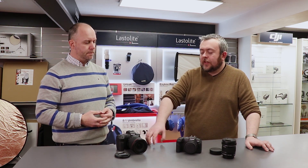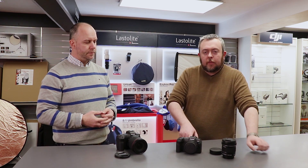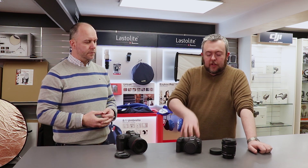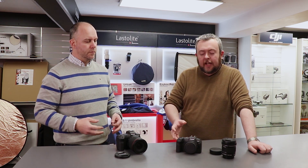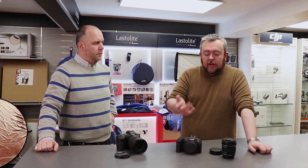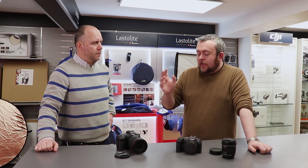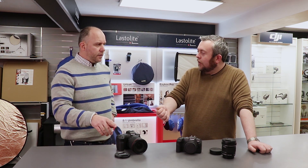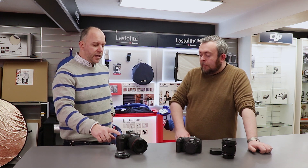The difference we found between the two cameras is that the focusing systems are built for different things. I didn't use the RP on the track because it's not a sports camera — Canon never claim it is. The R has eye-focus, which is perfect for that type of photography. The RP has a really cool trackpad that you can use, which we'll talk about in a minute.